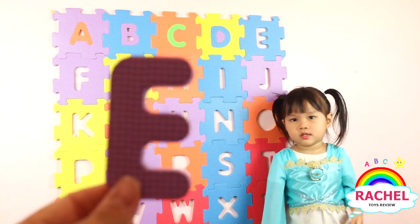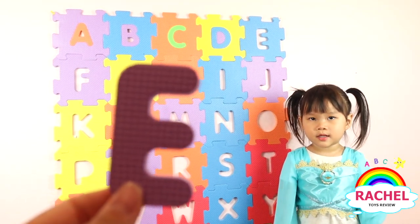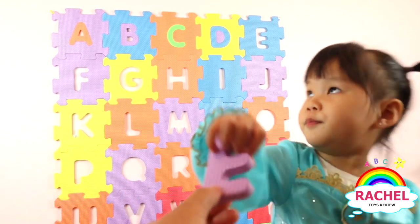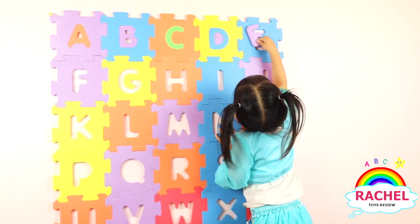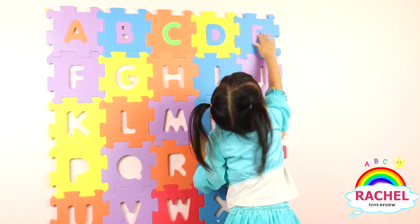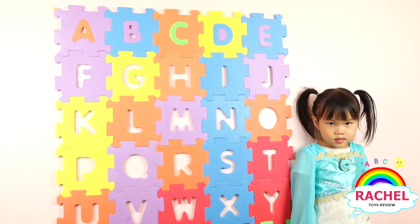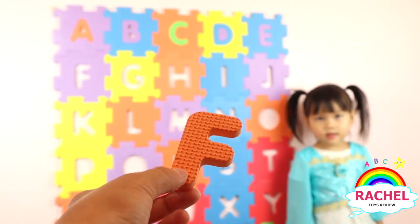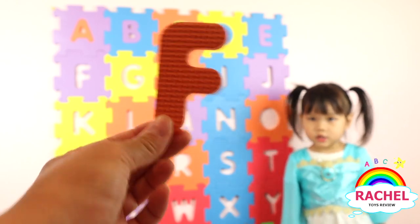Good job. So, what letter is this? E. Good job. And what color is it? Purple. Good. Orange. Orange. Here you go.